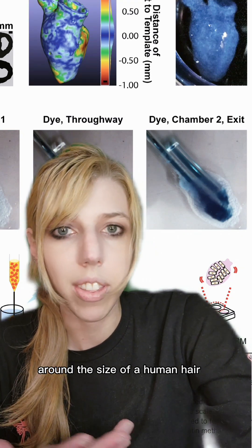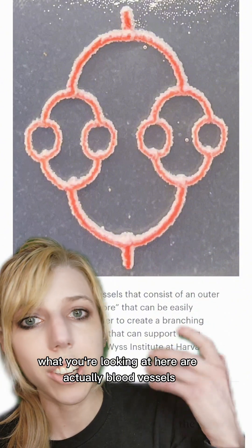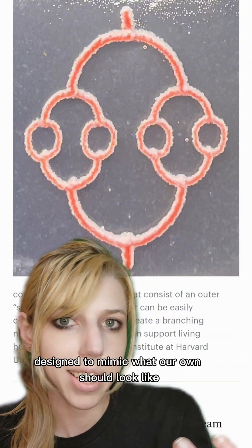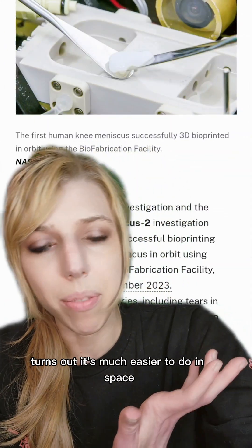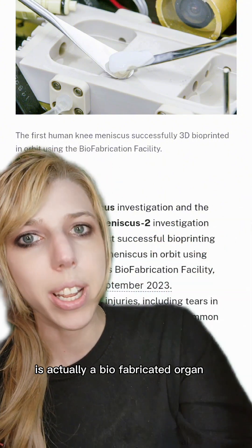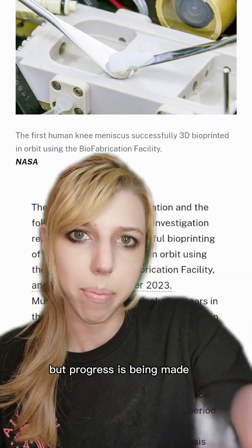We are talking small vessels around the size of a human hair. What you're looking at here are actually blood vessels — a circulatory system made by a 3D printer designed to mimic what our own should look like. Since 3D printing does not actually happen in a body, it's much easier to do in space. What you're looking at here is a biofabricated organ, a meniscus, in space — not exactly a kidney, but progress is being made.